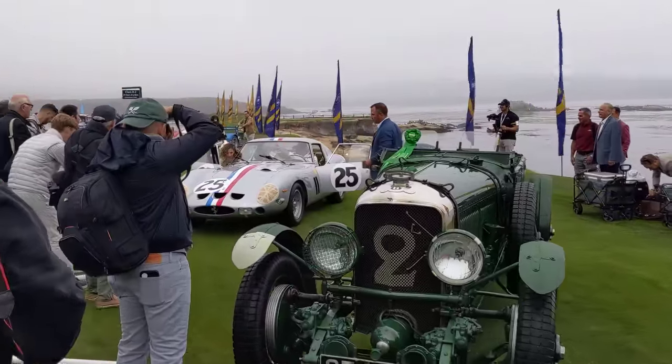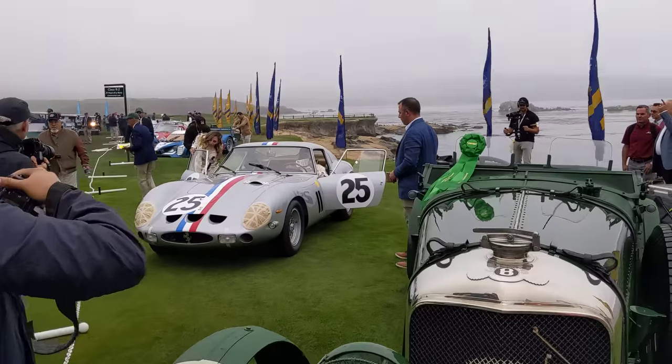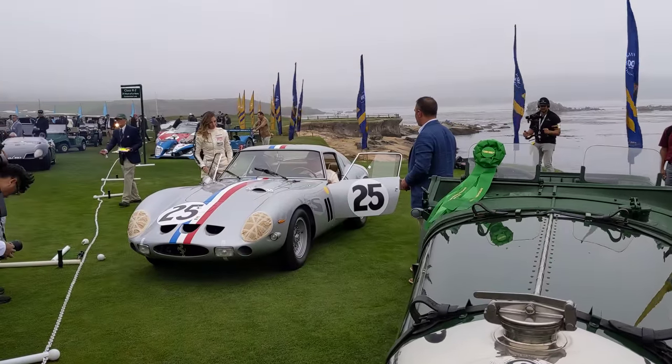And of course that 250 GTO that we saw rolling in. Yeah, pretty impressive — nice sight here at Pebble Beach.